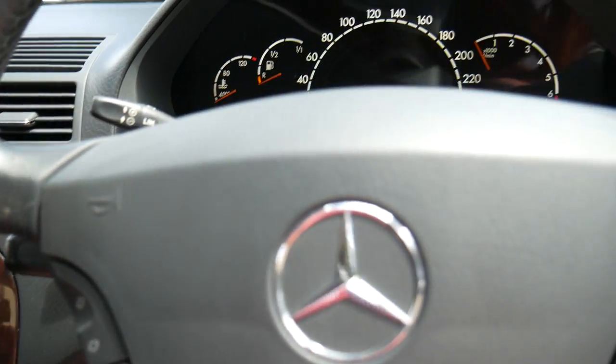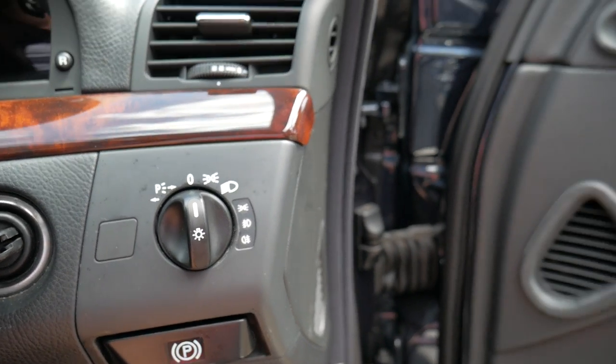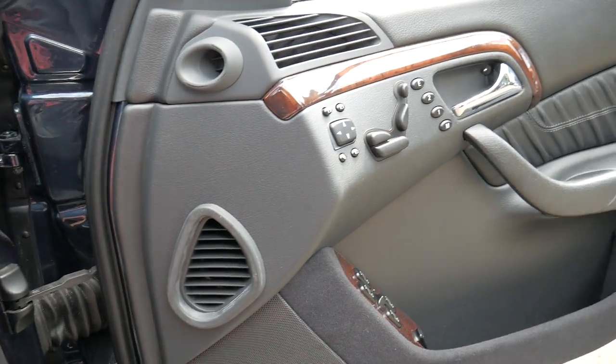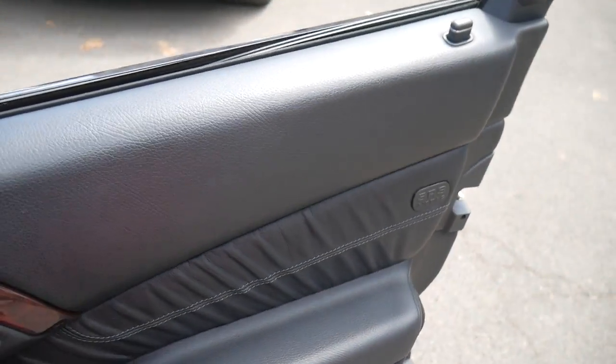It's got the two original keys from new. It drives absolutely perfectly. It's a car which really needs to be seen and driven, I think, to be appreciated.